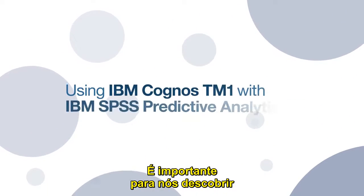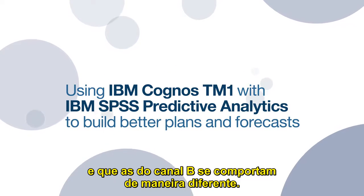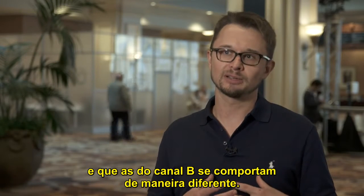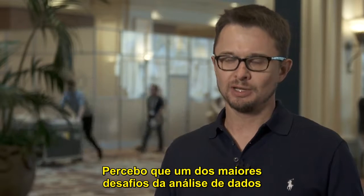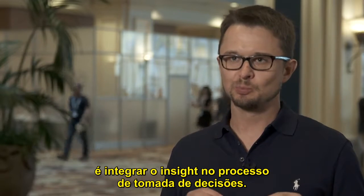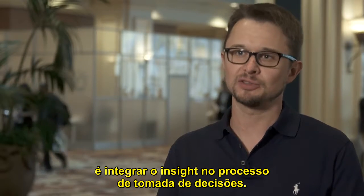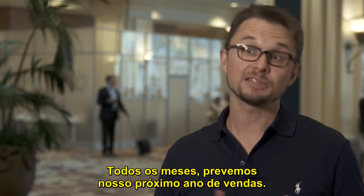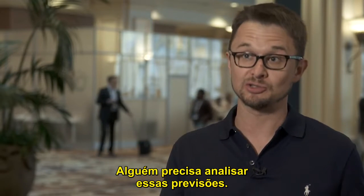When we learn that in channel A consumers behave in such a way and in channel B they behave differently, this is important for us. I see the great challenge in analytics as bringing insight into decision-making, into the process of decision-making. Each month we predict our next year of sales and someone needs to analyze these predictions.